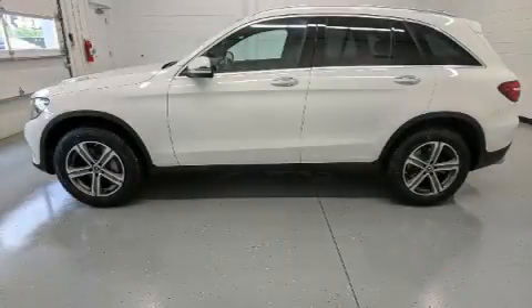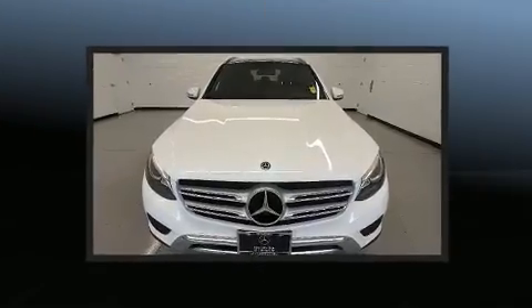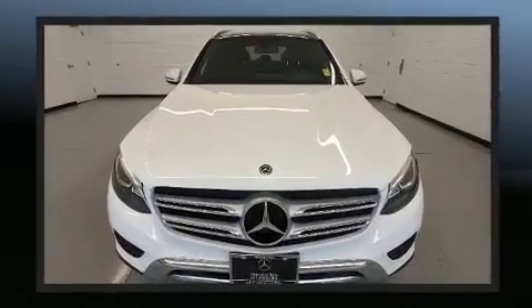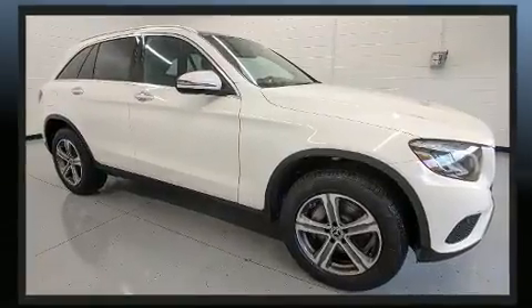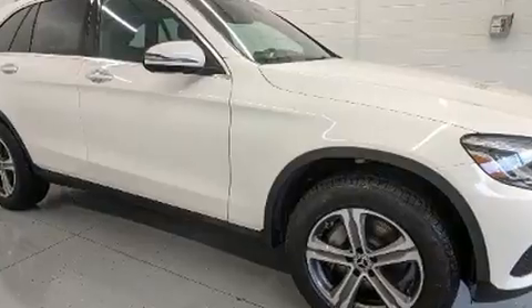Load your family into the 2018 Mercedes-Benz GLC with just over 25,000 miles on the odometer. This four-door sport utility vehicle prioritizes comfort, safety, and convenience. Under the hood you'll find a four-cylinder engine with more than 200 horsepower.